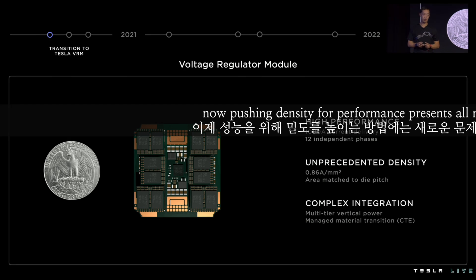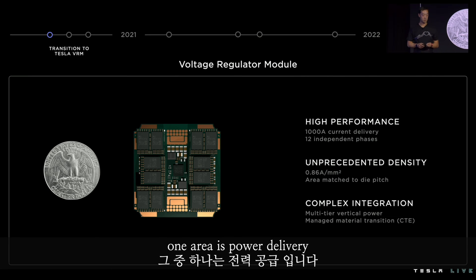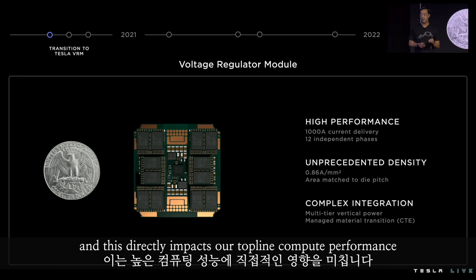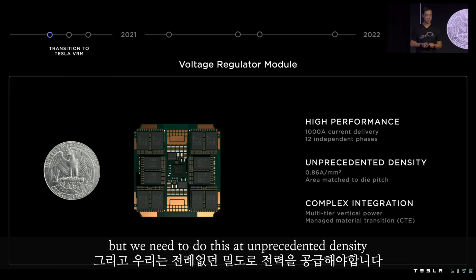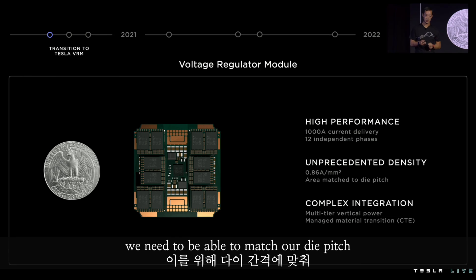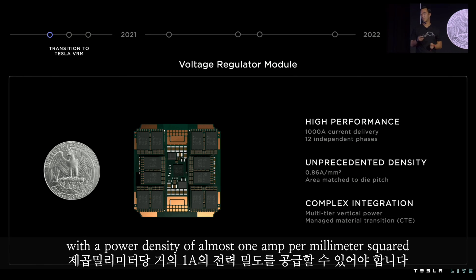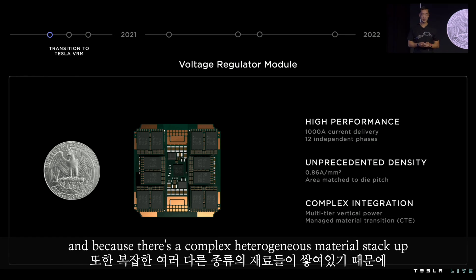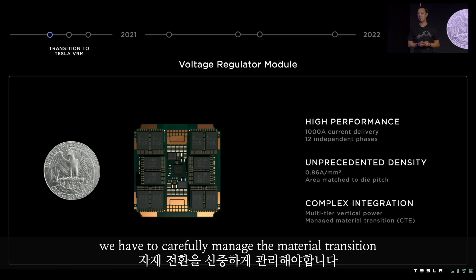Pushing density for performance presents all new challenges. One area is power delivery. We need to deliver power to our compute die, and this directly impacts our top-line compute performance. We need to do this at unprecedented density — matching our die pitch with a power density of almost one amp per millimeter squared. Because of the extreme integration, this needs to be a multi-tiered vertical power solution. And because there's a complex heterogeneous material stack-up, we have to carefully manage the material transition, especially CTE.